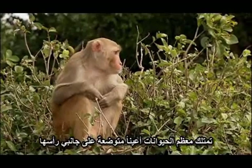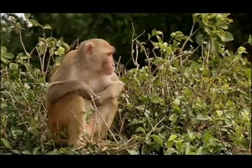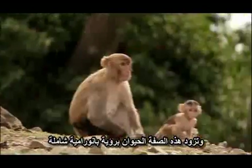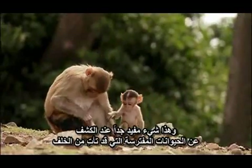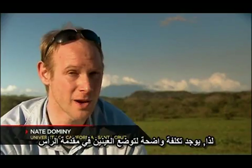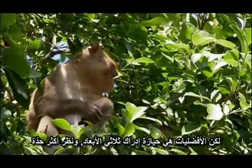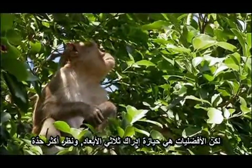Most animals have eyes that are laterally placed on their heads — that is to say, the eyes are on the sides of the head — which provides a panoramic view. That's really useful for detecting predators that may be coming from behind you. So there's a significant cost to putting your eyes in the front of your head. But the advantages are that you have better depth perception and better acuity.